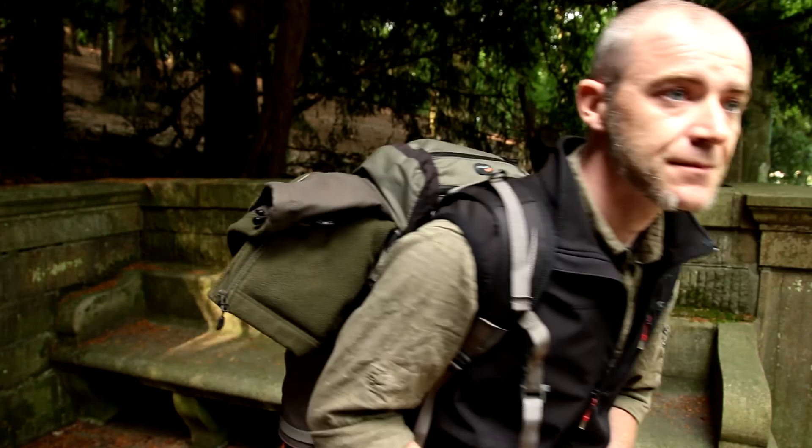Ist es verwerflich, auch als Fotoprofi im Wildpark zu fotografieren? Ich denke nicht. Denn hier sind Fotos möglich, die wildlife schwer bis gar nicht zu realisieren sind. Und warum sollte man diese Möglichkeit nicht nutzen? Ob aus Hobby oder aus beruflichen Gründen – jeder, der sich intensiv mit der Tierfotografie beschäftigt, wird sicherlich mehrere Male schon in Wildparks, Wildgehegen oder Zoos seine Bilder gemacht haben. Da ist nichts Verwerfliches dran.